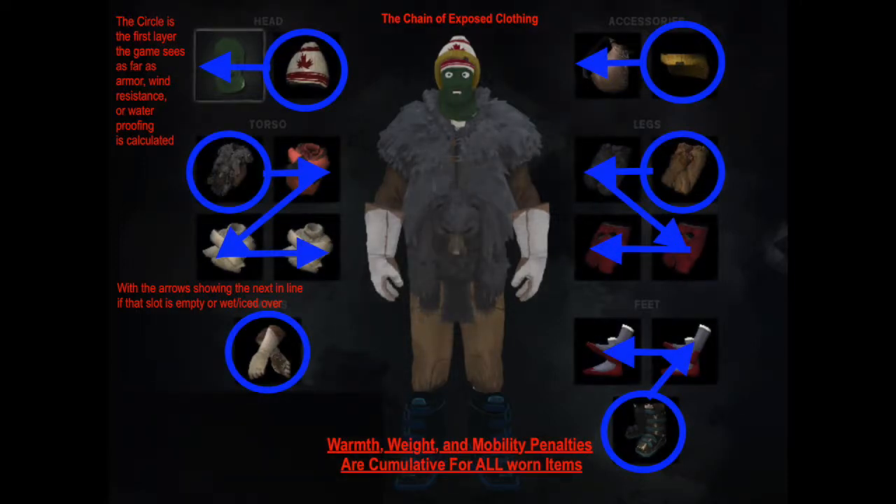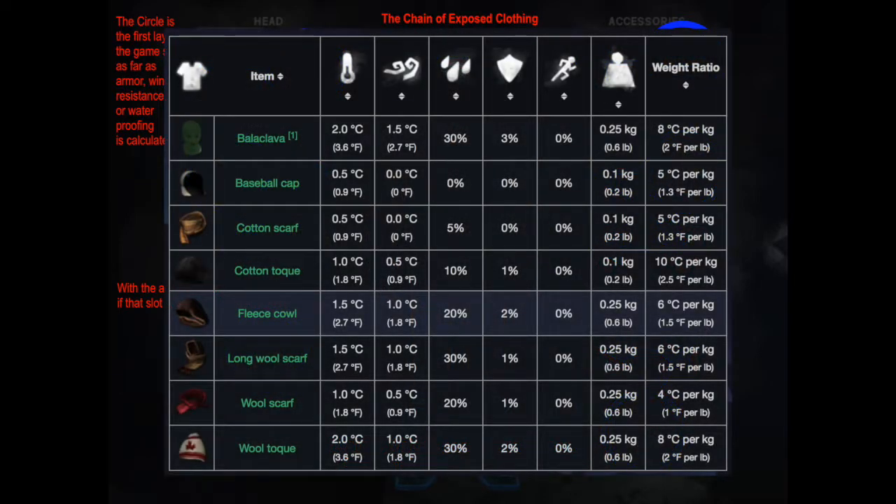Now let's move on to various clothing types. Headgear: in the game there are no craftable hats — this is a game balance issue. You might survive for 10,000 days, but sooner or later you'll run out of cloth, your hat will reach 0%, and frostbite will kill you. Until then, there are really only two true choices: the balaclava and the wool toque.